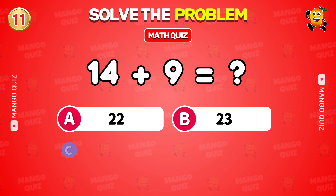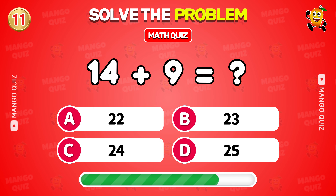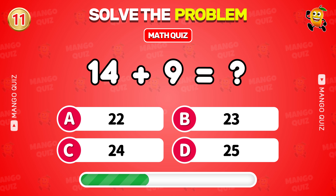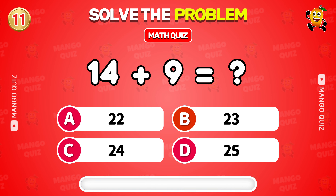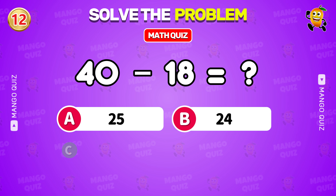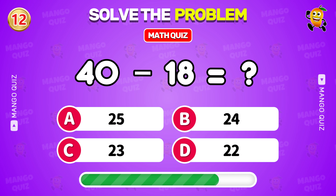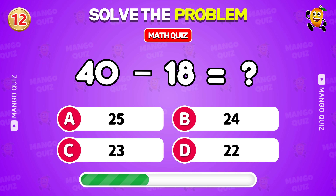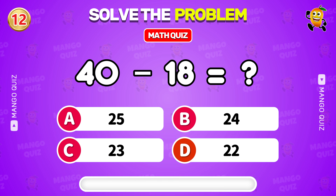What is 14 plus 9? 23. What is 40 minus 18? 22.